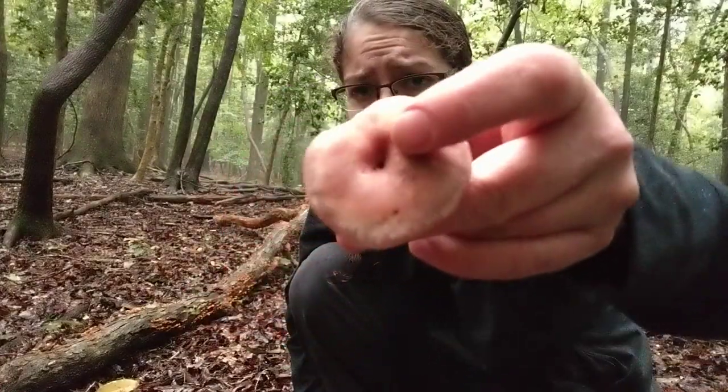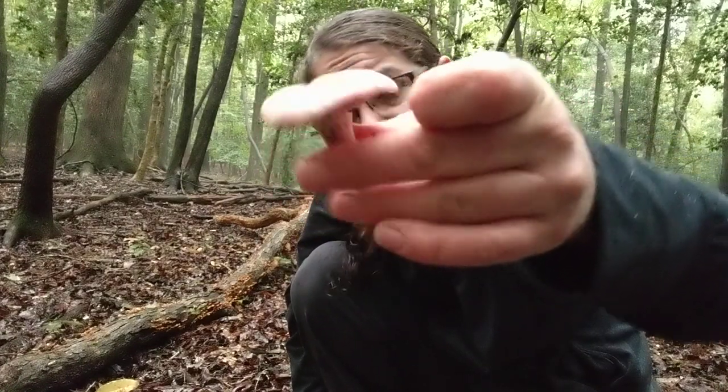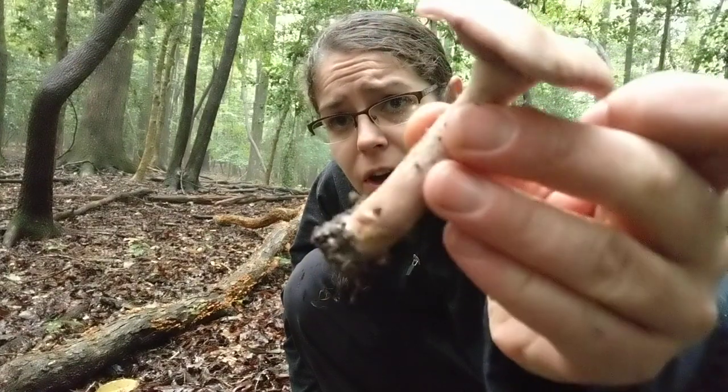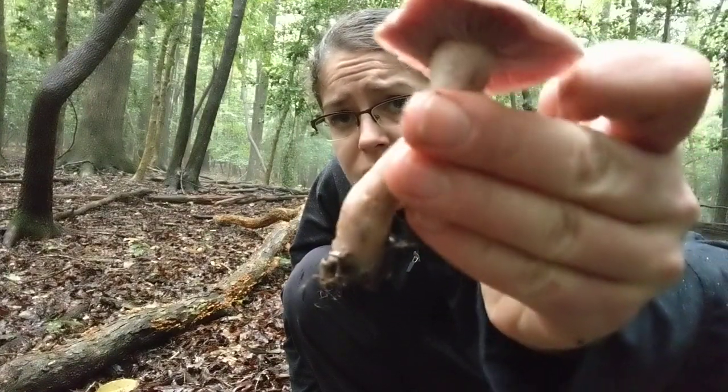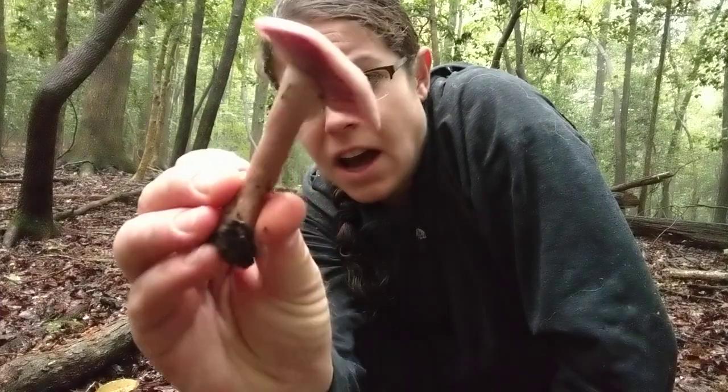You oftentimes have a little divot in the middle here. That is not a universal feature, but you oftentimes do see that. The stem itself is naked, so the sort of important differentiation between this and other mushrooms is that Cortinarius, purple Cortinarius, does have a ring on the stem, but this does not.